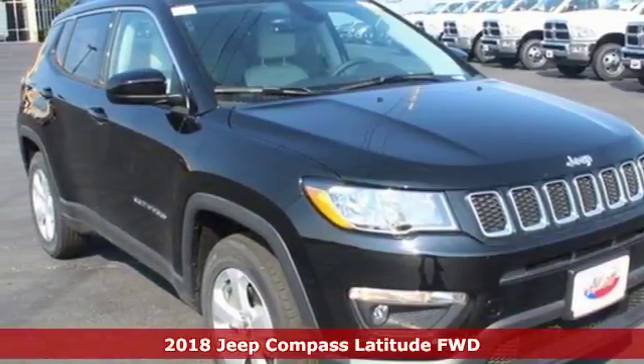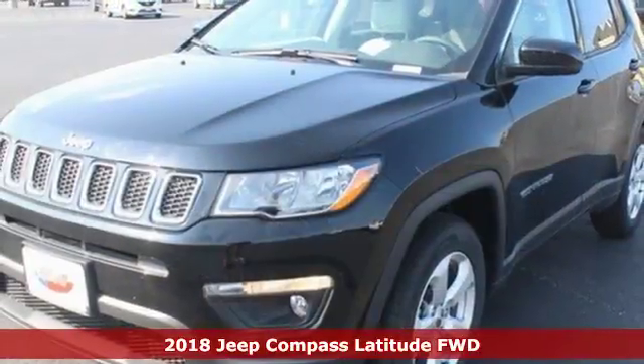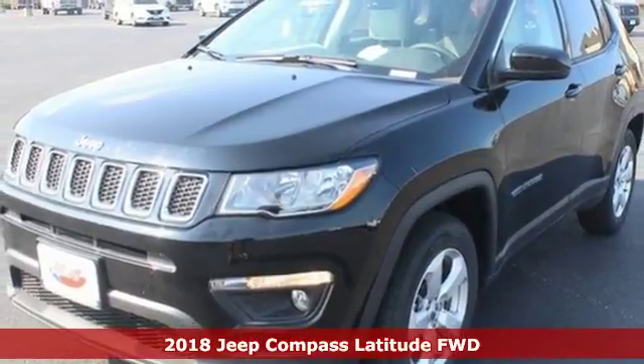Here's a 2018 Jeep Compass. Experience the Jeep life. Plus, it offers an exciting list of features.